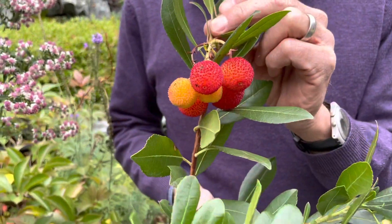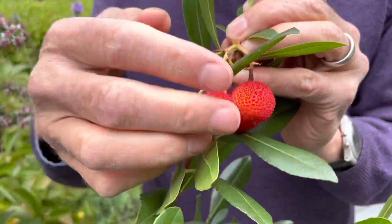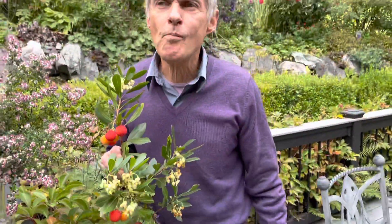This is sometimes called the strawberry tree in English because it's got these gorgeous red fruits right now in mid-October, and I'm going to eat one right now. Look at this. That's actually not as bad as I thought it would be. It's mushy. It was just perfectly ripe.